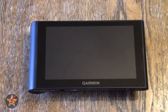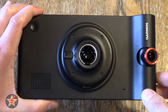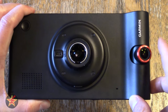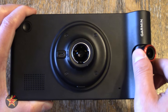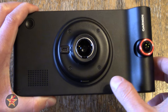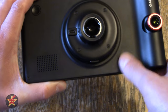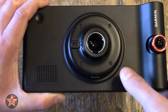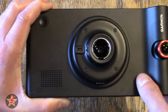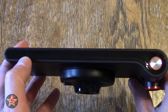Moving to the back of the GPS: the big feature is the camera itself, which is outlined in red. It has horizontal movement but not vertical — you can only move it left to right, not up and down. There is also a very nice speaker on the back, and the back is made of a matte plastic material that does not collect fingerprints easily.